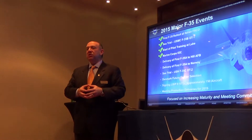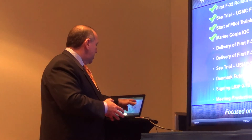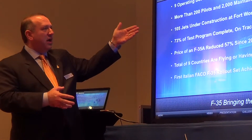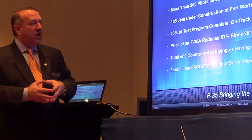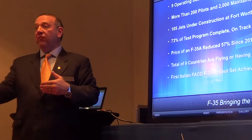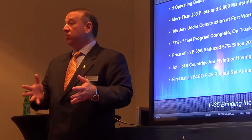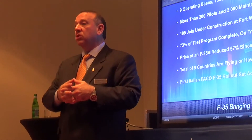Lockheed was not satisfied with DOD's projection of the price, so we've introduced a program in conjunction with the U.S. Department of Defense that is absolutely without precedent — Blueprint for Affordability. There has never been a U.S. acquisition program where a construct like this has been authorized. It's a five-year program where the first two years, Lockheed Martin and our industry partners BAE and Northrop Grumman are investing shareholder money in design changes focused on driving the price of the airplane lower.